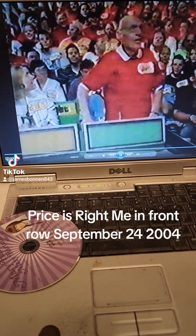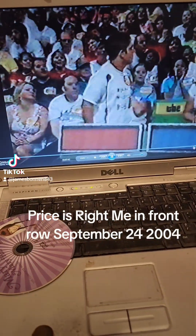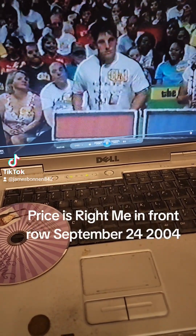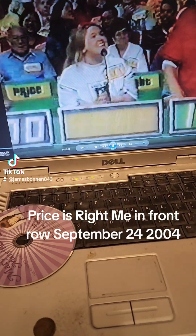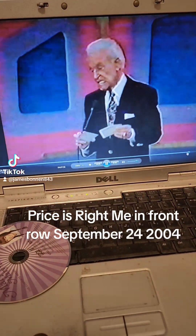$1,500. Blake is next — $1,800. $1,000. $1,800. $1,200. $1,600. Actual retail price: $1,600.